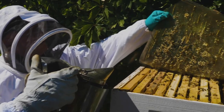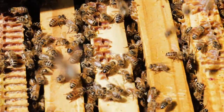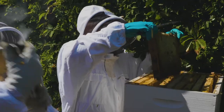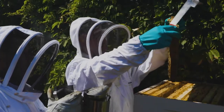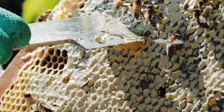Look at the comb — isn't it beautiful? They make that with the wax. Each cell is where the honey is stored. So that is a full frame and that would contain around two to three kilos of honey per tray.